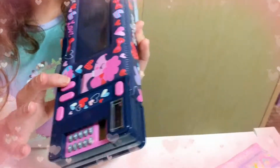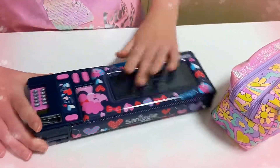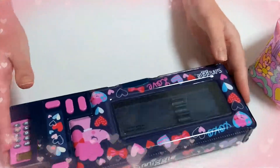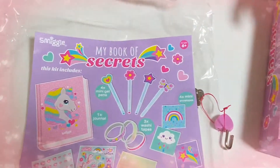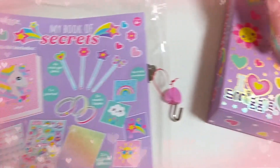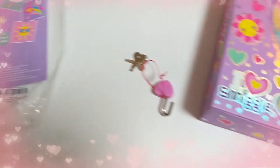I like the colours, I like the little poodle on the top. So this is the other product we found today in Smiggle - it's called My Book of Secrets, and it's got a cute unicorn on the top. It's really cute, let's open that up and have a look.